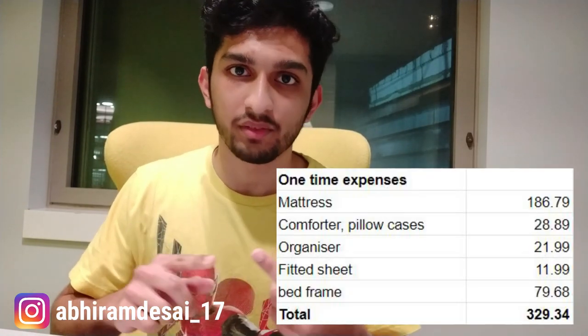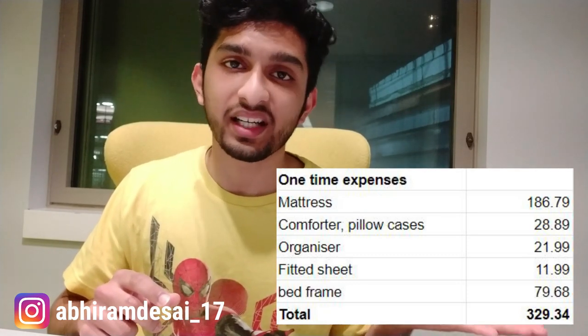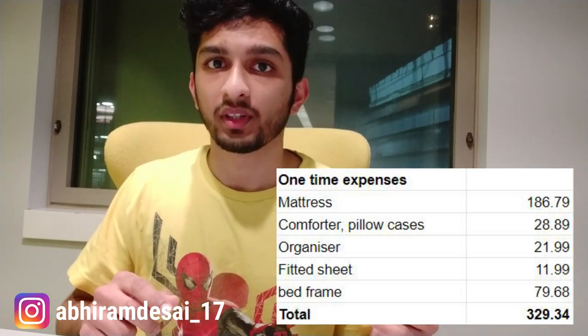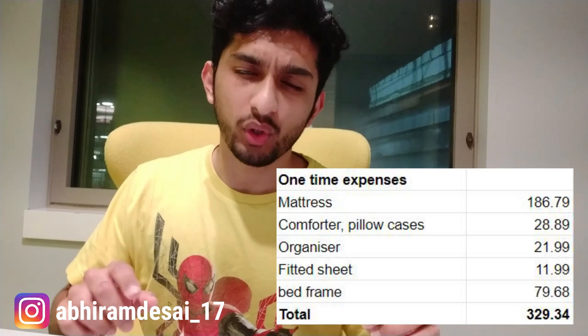Let's start off with one-time expenses. There are certain things you have to do to set your apartment up as soon as you arrive in the US — things like buying a mattress and a comforter. You don't want to compromise on these things simply because there are certain problems like bed bugs. It's 100% sensible to buy a new mattress the moment you arrive. I bought a mattress, comforter, pillow covers, a fitted sheet, and all of those things. You can see the total of the one-time expenses displayed here.